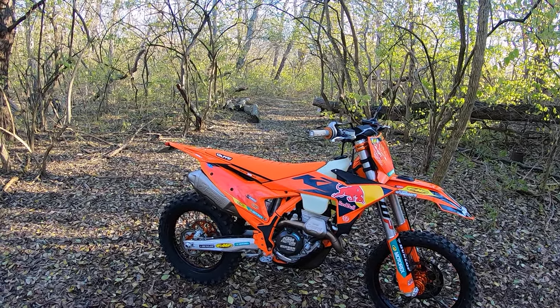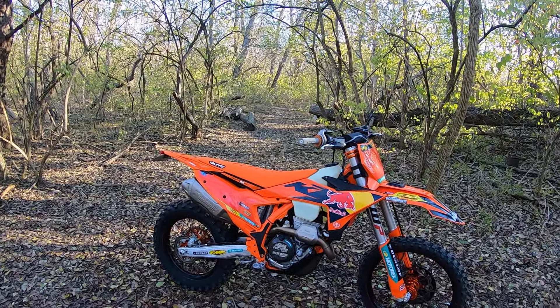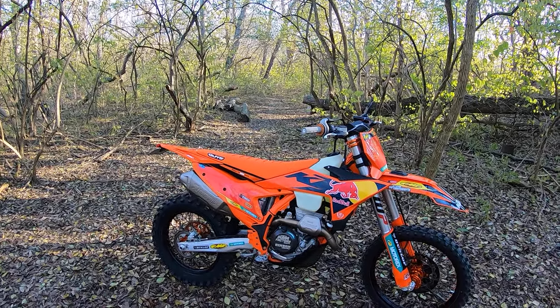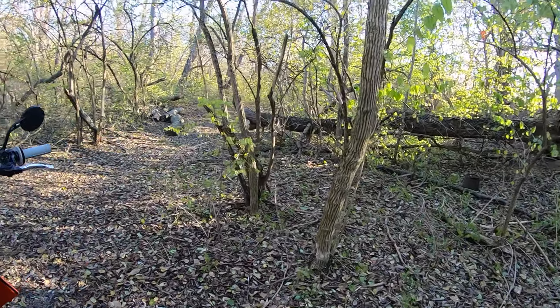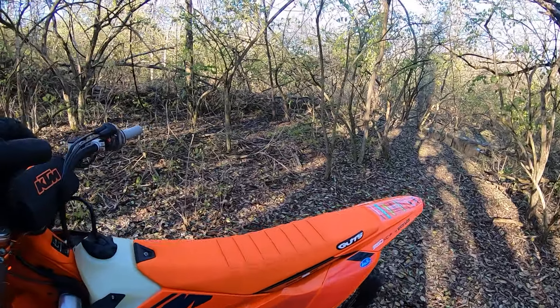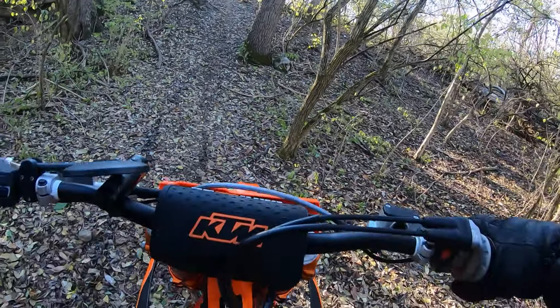This is an Austrian 350, and the 350 has long been my favorite combination of power, weight, and handling. This bike's only got about two hours on it and I'm just going to play around on some frozen trails this morning.